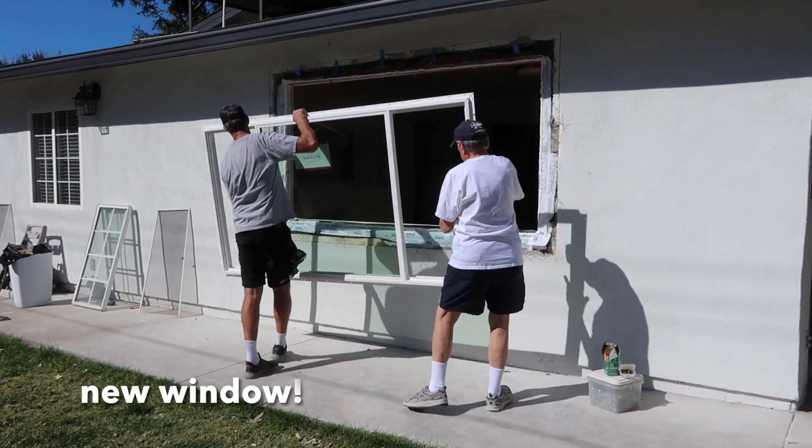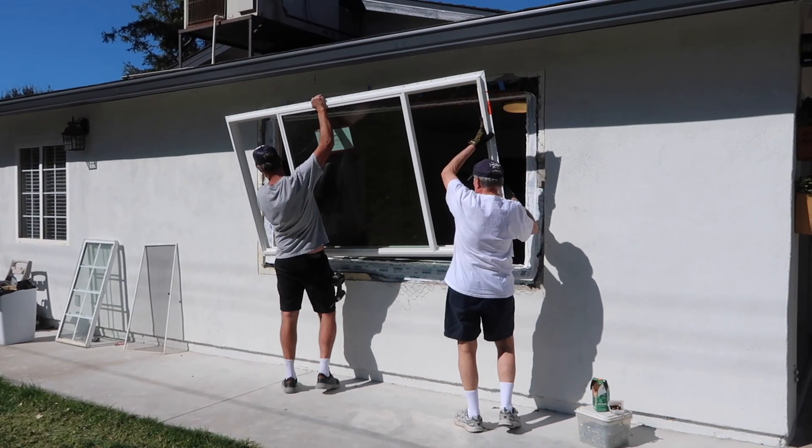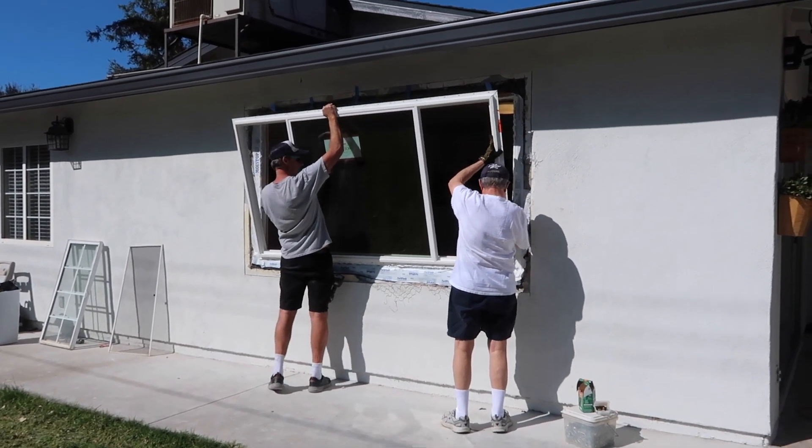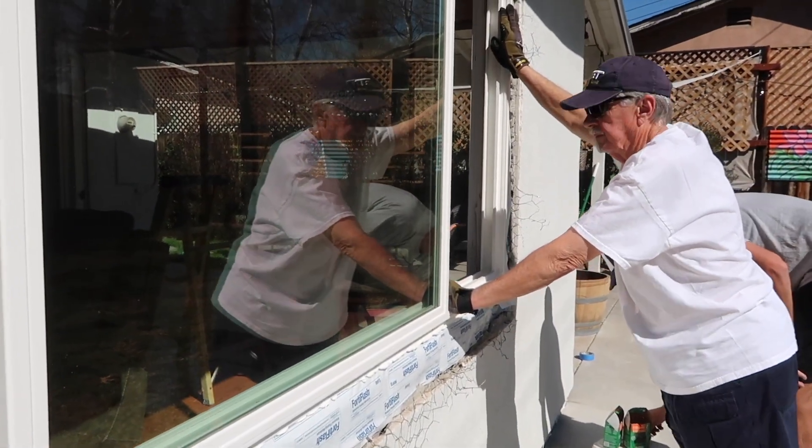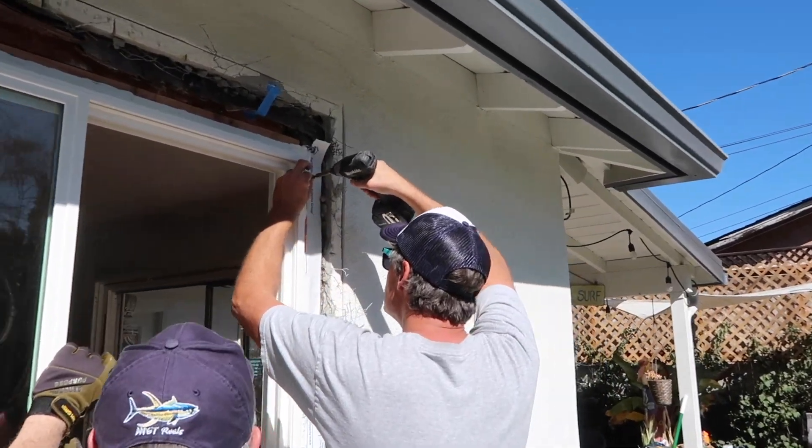They started by putting in the largest window first before taking out the glass sliding doors, so that one full section would be complete to a degree before starting the next section.